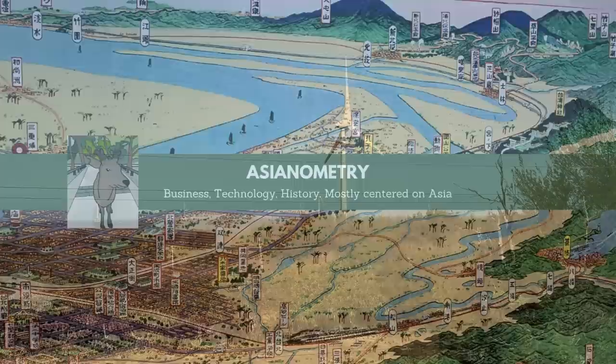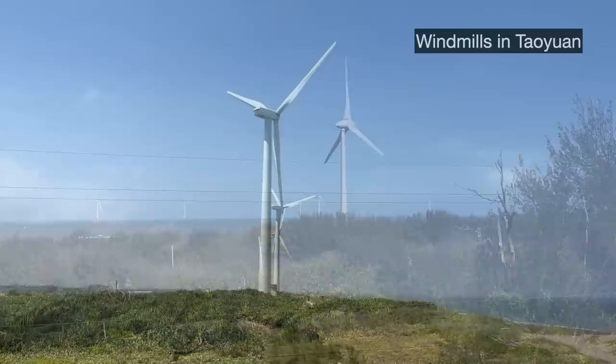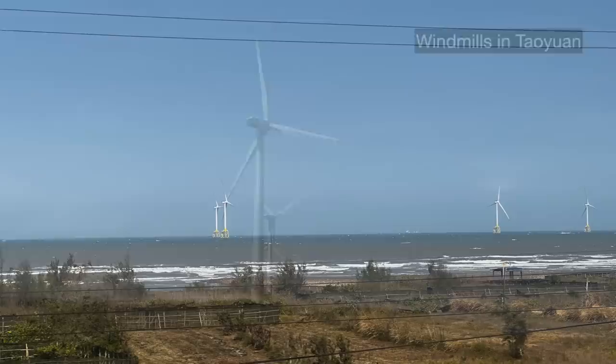I was taking a train to Taitung and I saw some wind turbines outside. Wind farms aren't uncommon in Taiwan — I walked right up to a bunch of turbines on a Taoyuan beach. But there was something different about these turbines: they were standing on the ocean, perched on top of offshore platforms.